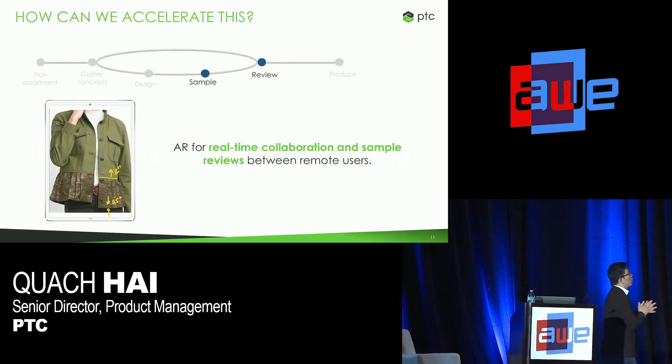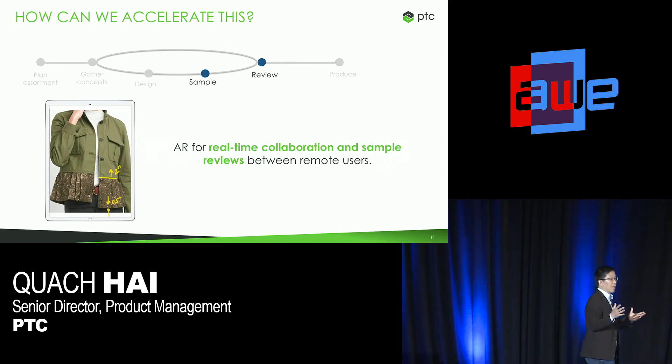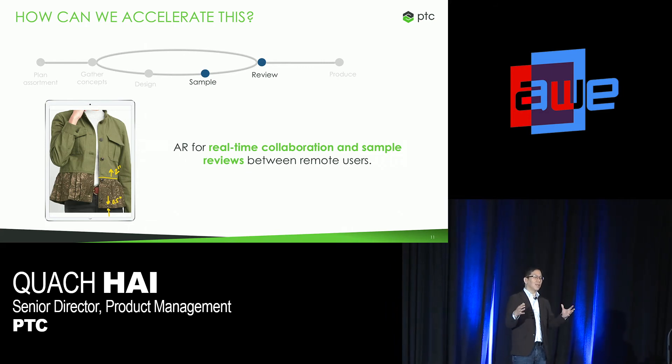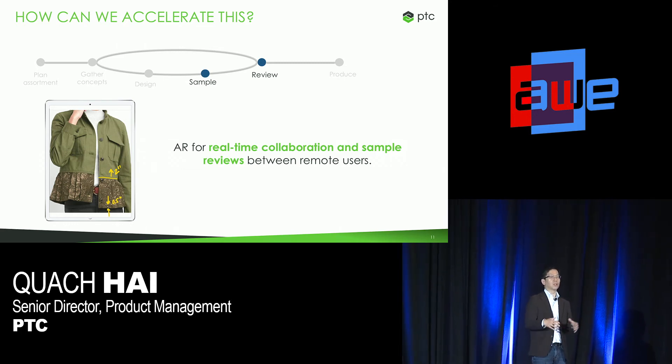Before I go on to the next application of AR, as you can see, that iPad app used AR as a feature — it wasn't the reason for the existence of that app, but it's a feature to enhance the way that designers, developers, and merchandisers can get a good sense of what their products would look like. It combined rich metadata and product information as well as the aesthetics of the product so they could make their line review decisions.